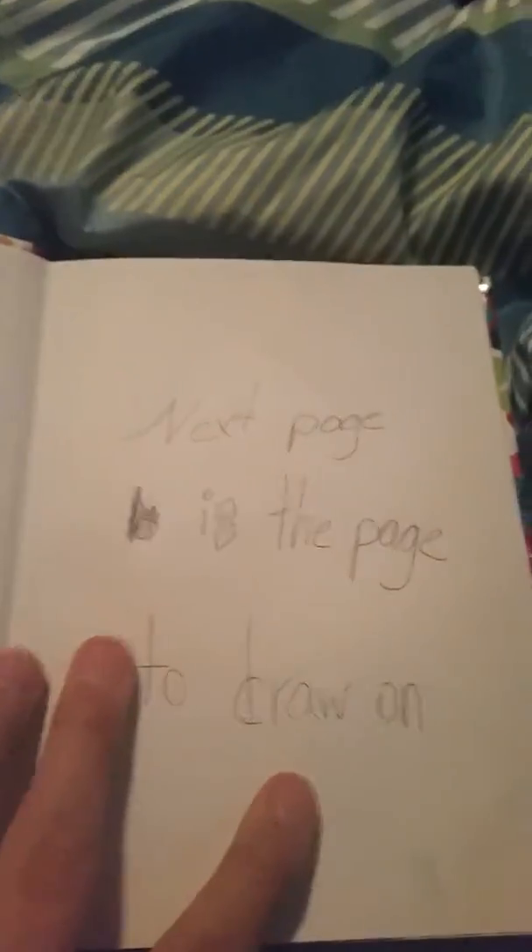The first thing I got in my stocking was this journal. It says 'next page is drawn' so it's not really a journal, it's just a draw book. I already started doing stuff in it, and then my cousin drew on the next page and I was like, 'what?' Because she just drew in it — really.